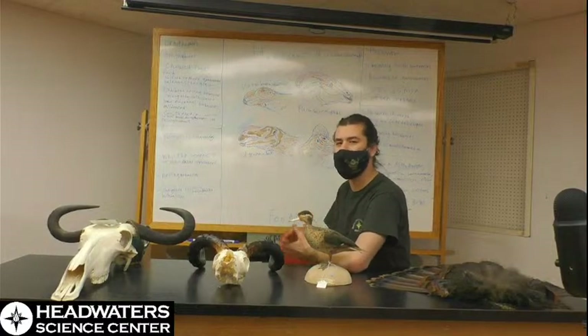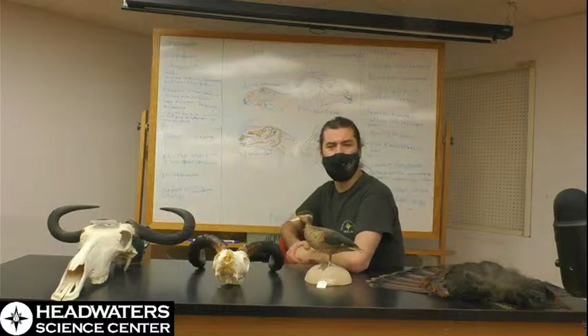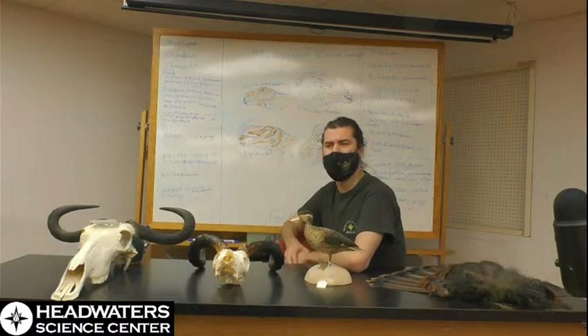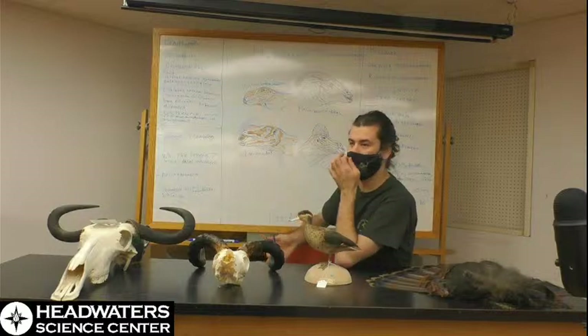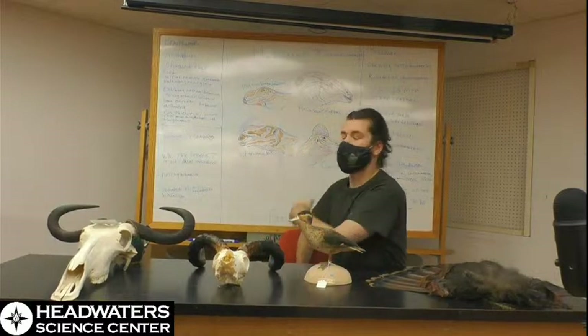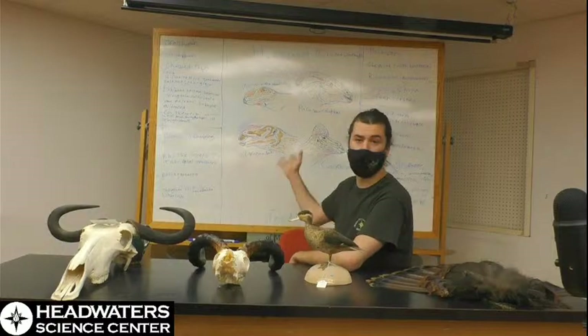Hadrosaurs were initially thought to be semi-aquatic for a long time, around the 1930s and 40s. A lot of larger dinosaurs were thought to be semi-aquatic because people were not sure how such large animals could support their weight, since they were looking at these animals with assumptions of mammal biology rather than viewing them as the very bird-like animals they were.